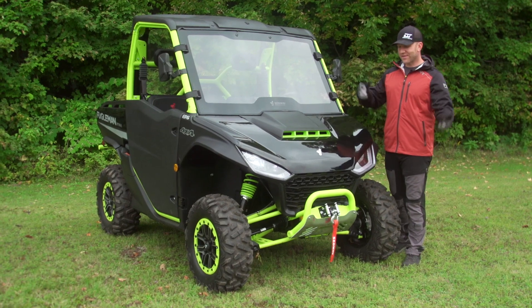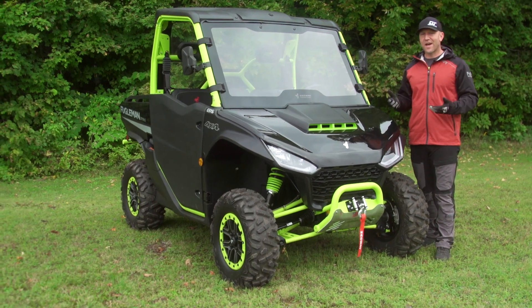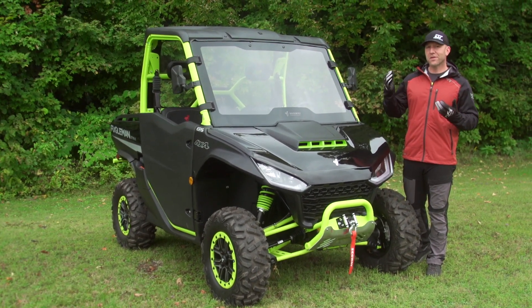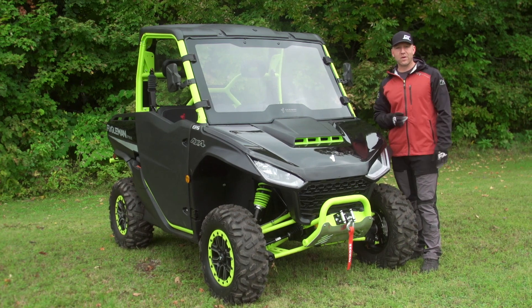Hey everybody, welcome back to Dirt Trax. This is Segway's Fugleman UT10X — their 1000cc side-by-side designed to be what I'll call sport rec. It's not full sport, it's not full utility; it's sport utility, halfway in between, and it does both very well.